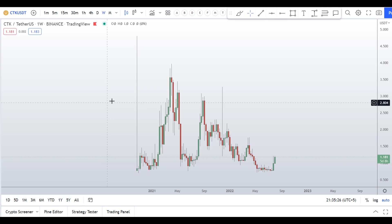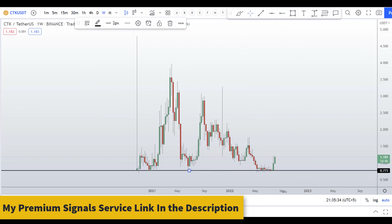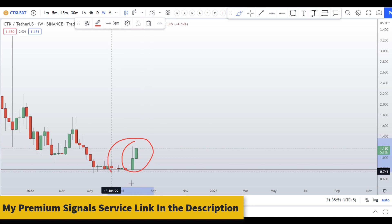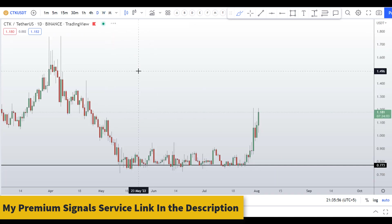Let's start by looking at the weekly chart. This coin is trading near the bottom of the range at around 77 cents. You can see there's support here and support here, and from that support level we're witnessing two bullish candles on the weekly chart — that's a good sign. Let me move down to the daily chart to analyze this further.